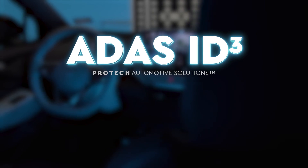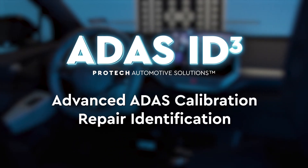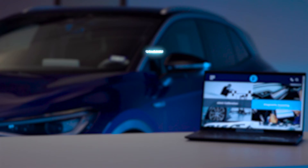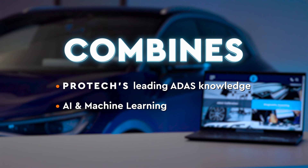ADAS ID Cubed by Protec Automotive Solutions is one of the most advanced ADAS calibration repair identification solutions in the market today, combining Protec's industry-leading knowledge, artificial intelligence, and machine learning into a single software solution.